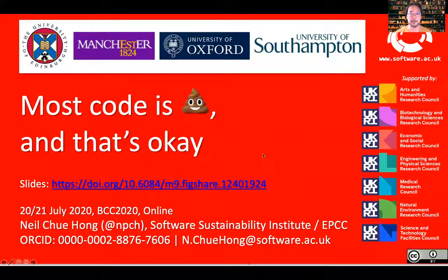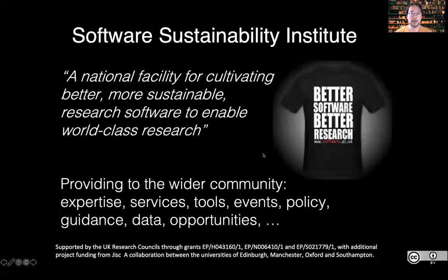So first of all, what is the Software Sustainability Institute? We're a national facility set up and funded by the UKRI in the United Kingdom to cultivate better, more sustainable research software to enable world-class research. What this means is that we are providing a range of different resources to the wider community around expertise, services, tools, guidance and opportunities that help both developers and users of software used in research to improve their practice.